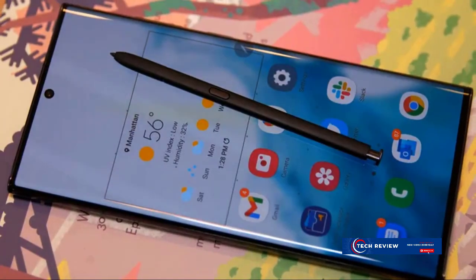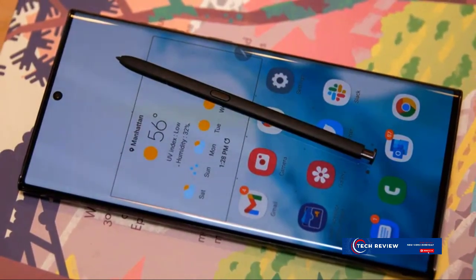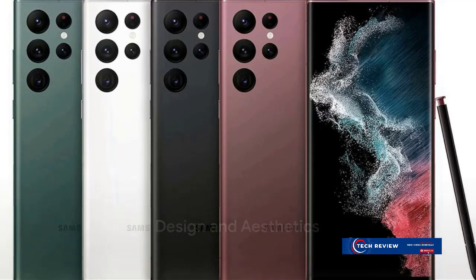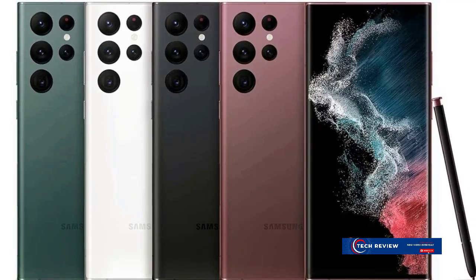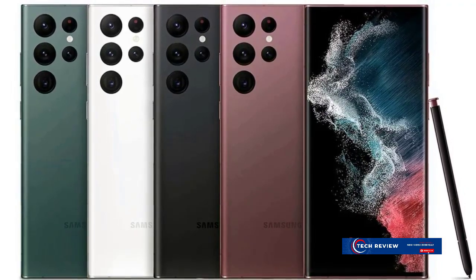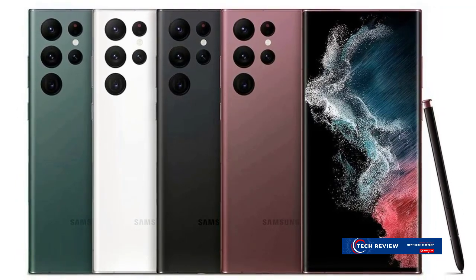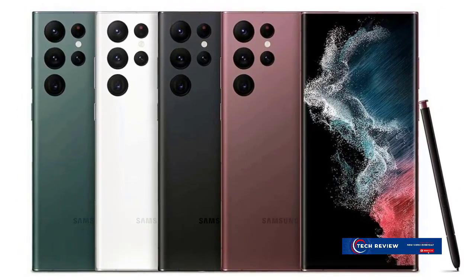Sit back and discover what makes the Samsung Galaxy S22 Ultra the talk of the tech world. Hello, tech enthusiasts. It's here, bringing you a detailed exploration of the Samsung Galaxy S22 Ultra — a device that is a testament to Samsung's commitment to pushing the boundaries of innovation and design.